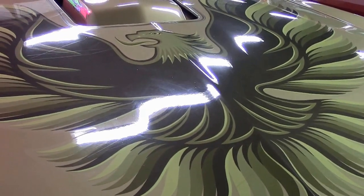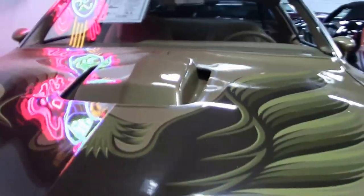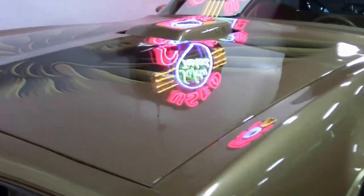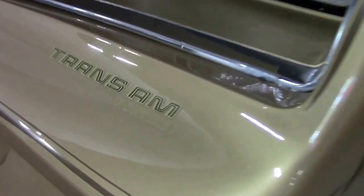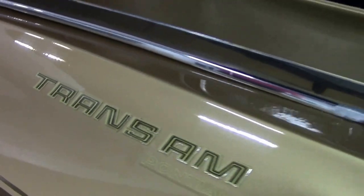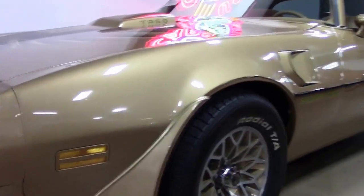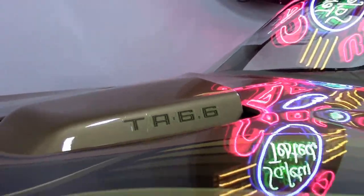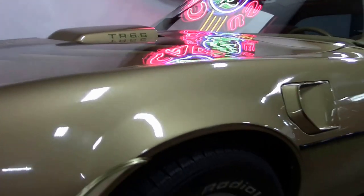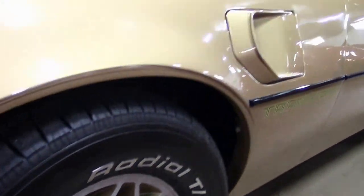Automatic transmission. As you can see, it looks and has been restored, and it looks as great as it drives. Coming with factory tinted glass, tilt wheel, power steering, brakes, window, the lamp group, snowflake aluminum wheels, working AC with rear defroster, and the highly desirable Fisher T-Tops.